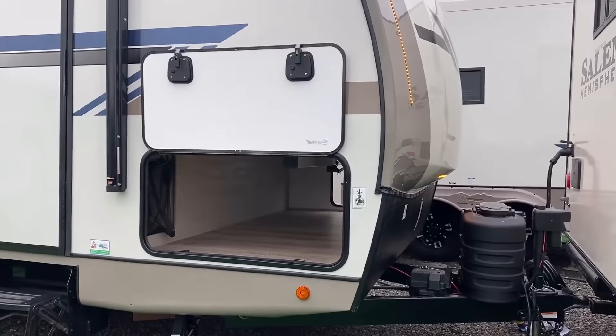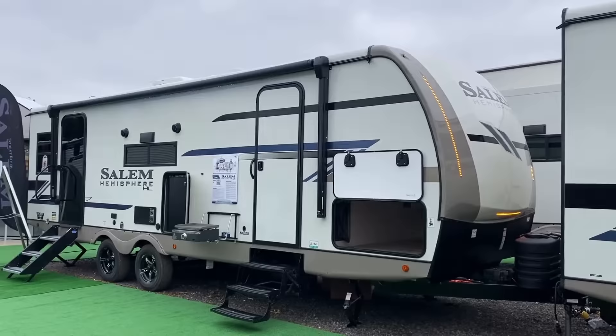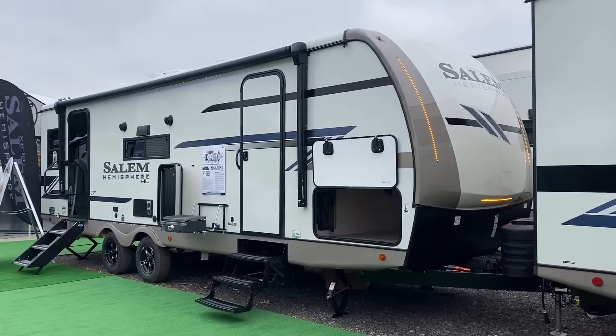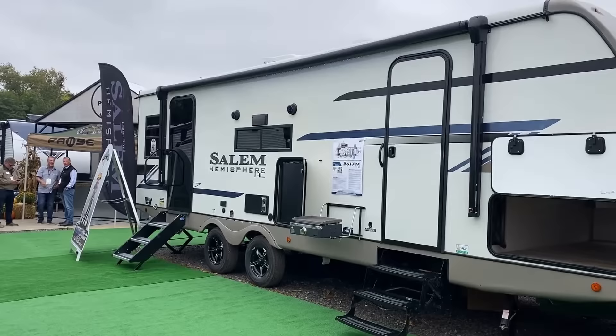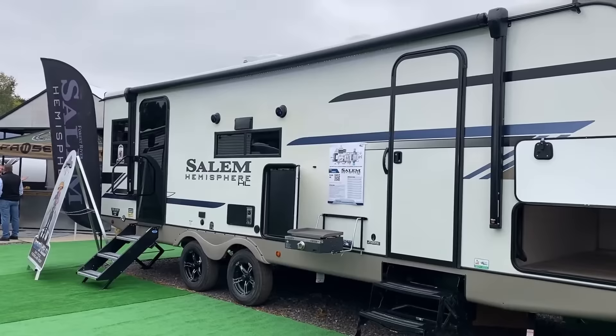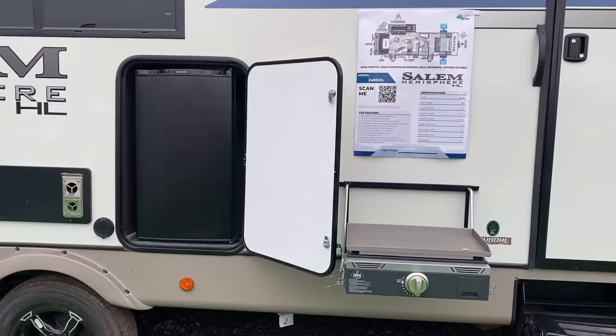They didn't put the same size baggage doors on both sides, but the main door is monstrously oversized and the door on the other side is still bigger than what most manufacturers put there. In the front compartment you'll also find the solar charge controller and battery disconnect — the disconnect is standard, but the charge controller is part of the optional solar package: a 30-watt charge controller with a 200-watt Go Power solar panel on the roof. The awning covers both entry doors, which I've never seen a manufacturer do before.